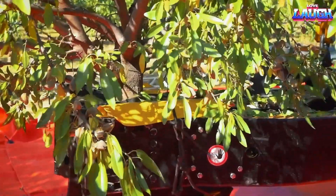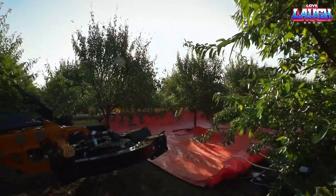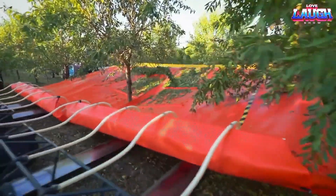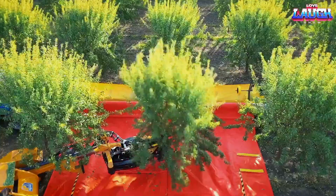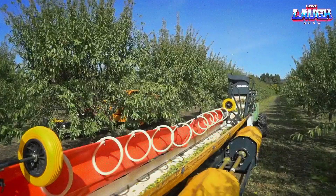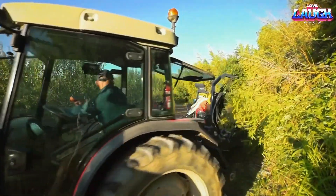The second machine, the Pellenkex Bandar 5090, plays a vital role. It is a shaker designed to vigorously shake the tree, causing the ripe fruit to fall off. Once the shaking process is complete, the tent is automatically retracted, and the harvested fruits are directed into a shipping container. This innovative harvesting system reduces the time required for work by 25% and enables the collection of up to 99% of the fruit from each tree.